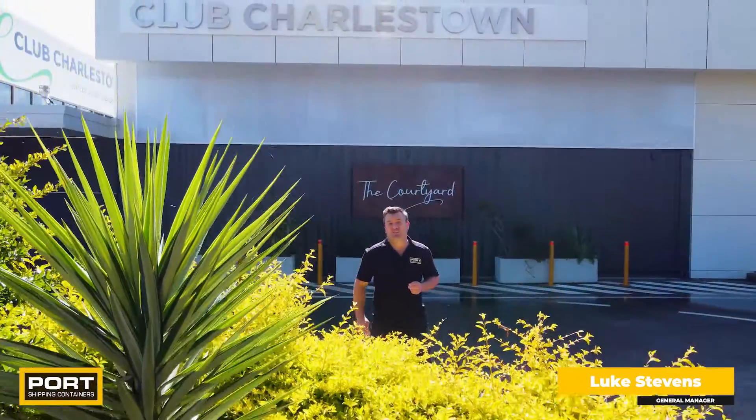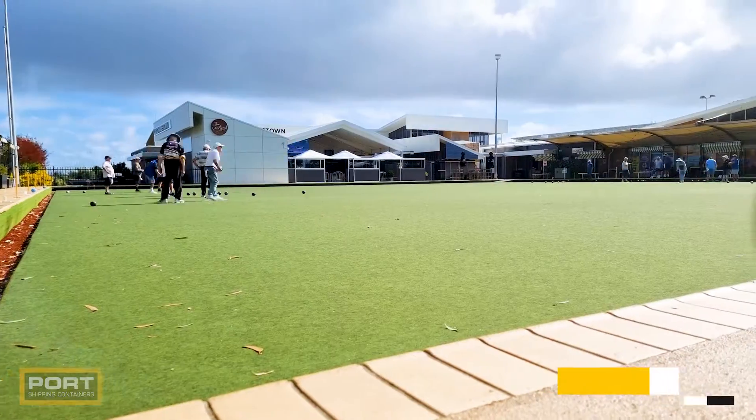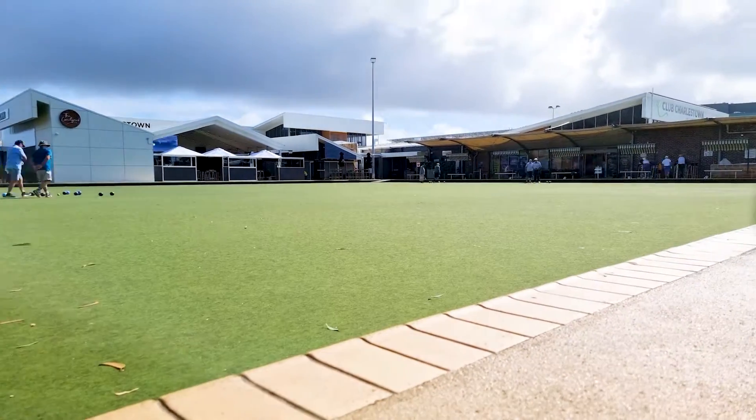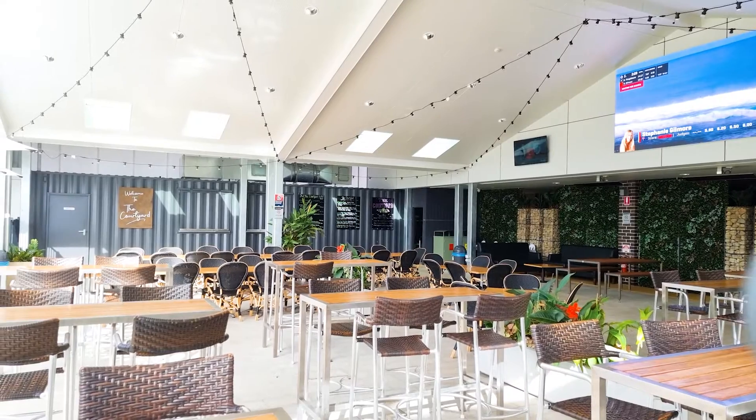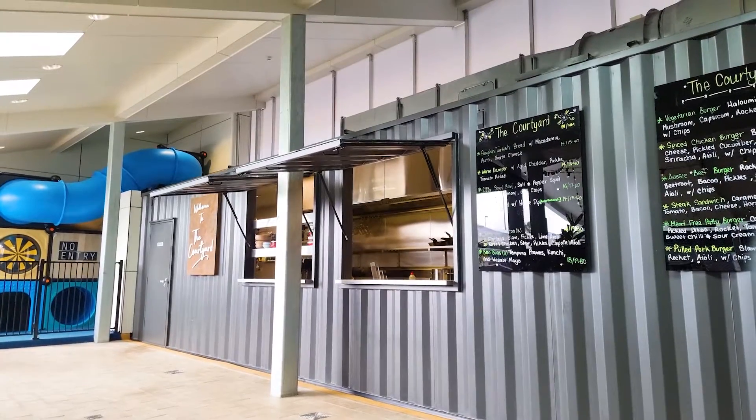G'day guys, we've come to Club Tollstand today just out of Newcastle in New South Wales to show you a 40-foot modified shipping container converted into a high capacity commercial kitchen. I promise this is going to impress.